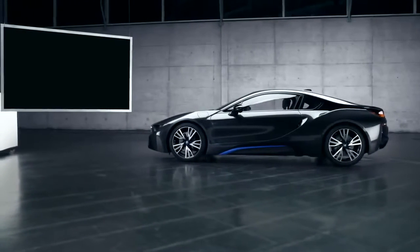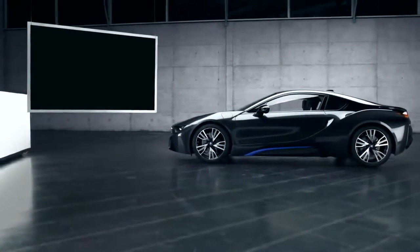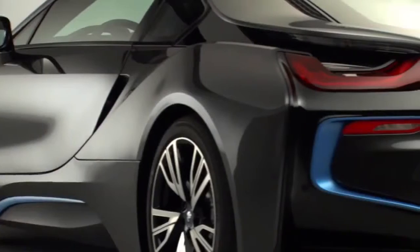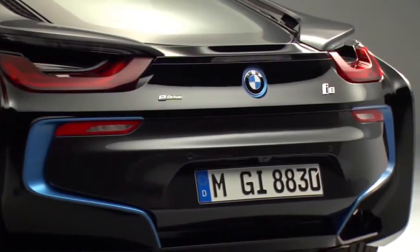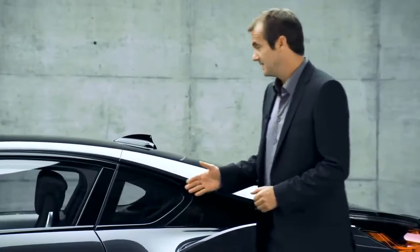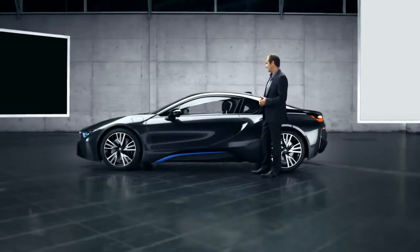Viewed from the side, the BMW i8 has an ultra-flat silhouette which seems to say loud and clear: dynamic sports car. From our position we have a pretty good view of lines and surfaces interlocking and overlapping — BMW calls this layering.